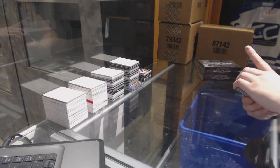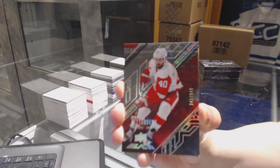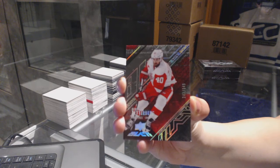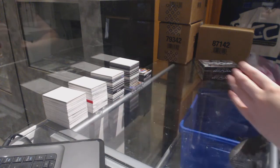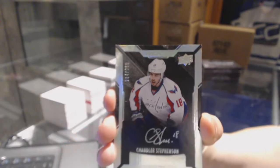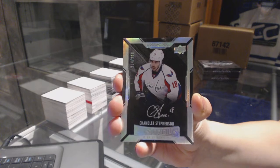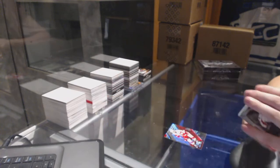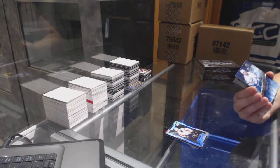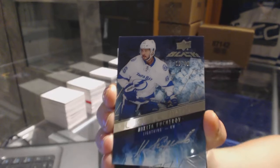We've got a base card numbered to 349 for the Detroit Red Wings, Henrik Zetterberg. Numbered to 299 for the Washington Capitals, Rookie Auto of Chandler Stephenson. For the Tampa Bay Lightning, we've got number 49, Black Ice Signatures, Nikita Kucherov.